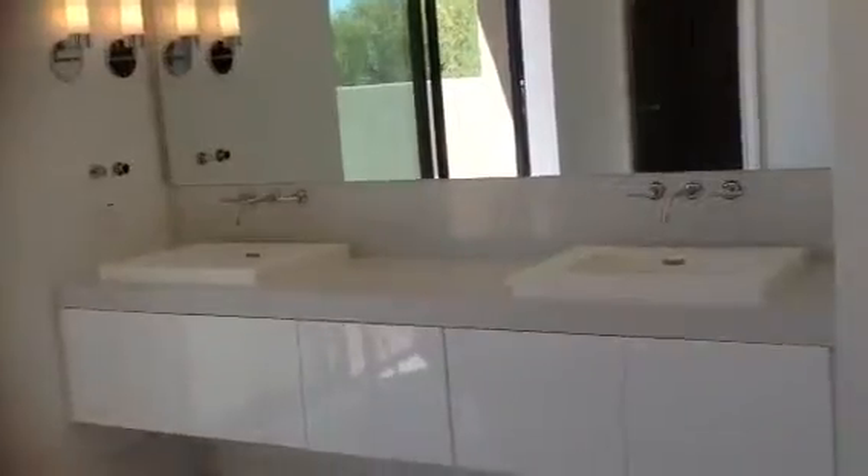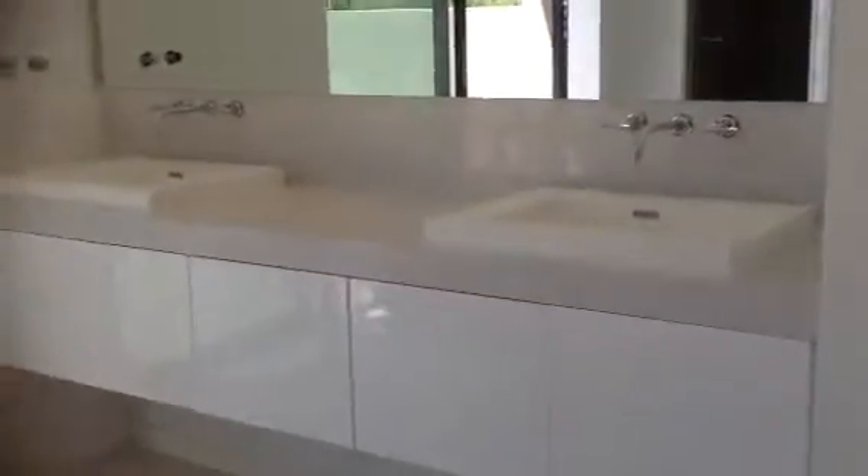Nice tub. A lot of privacy here. There's the sinks — everything turned out really nice. Pay no mind to the man in the mirror. I'm going to bring you over to the shower. There's all your valves for the main shower and the body sprays, and there's the actual four body sprays, shower head, wand, and rain shower.